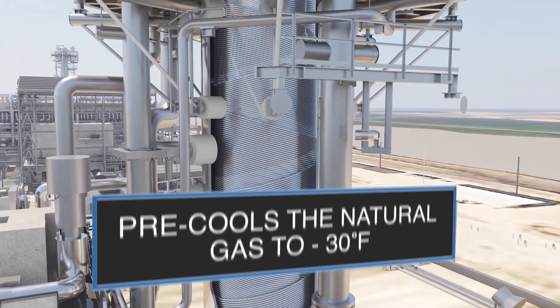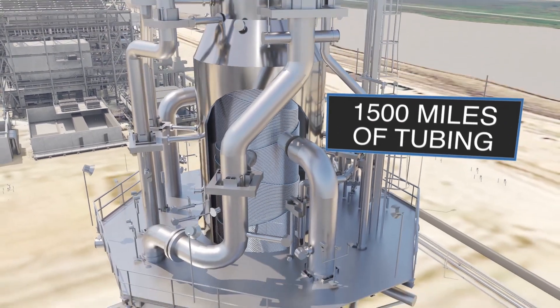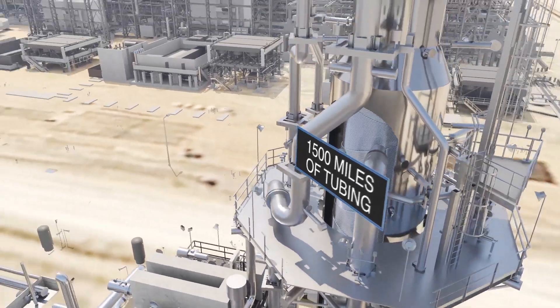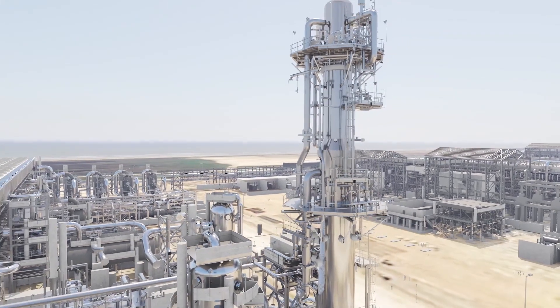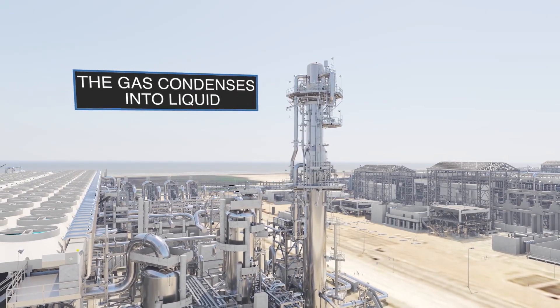The gas then enters the main cryogenic heat exchanger, MCHE, which contains nearly 1500 miles of close-wound tubing. Here, the gas is cooled using a multi-component refrigerant. In this final cooling step, the temperature drops to minus 263 degrees Fahrenheit, and the gas condenses into liquid.